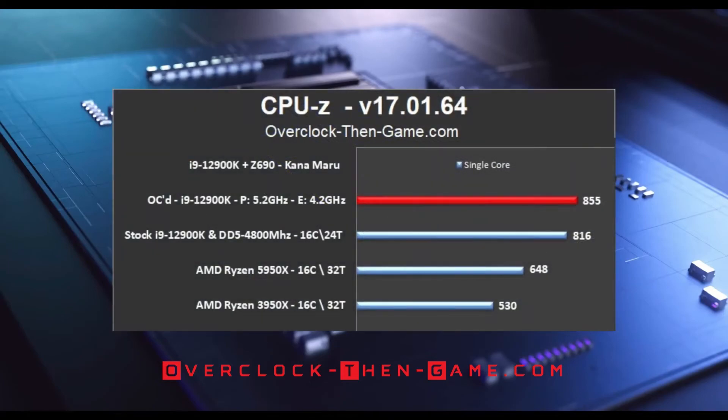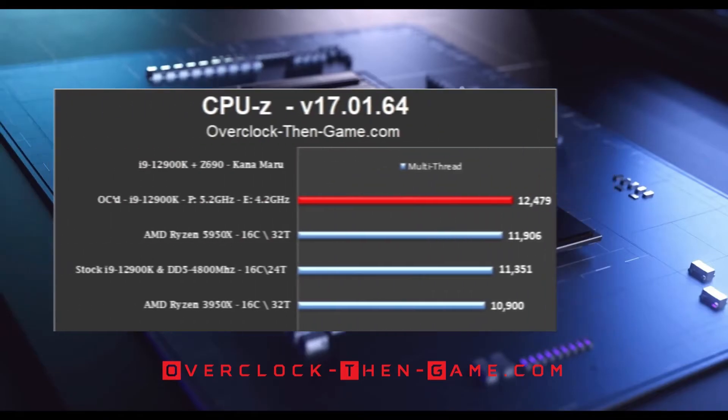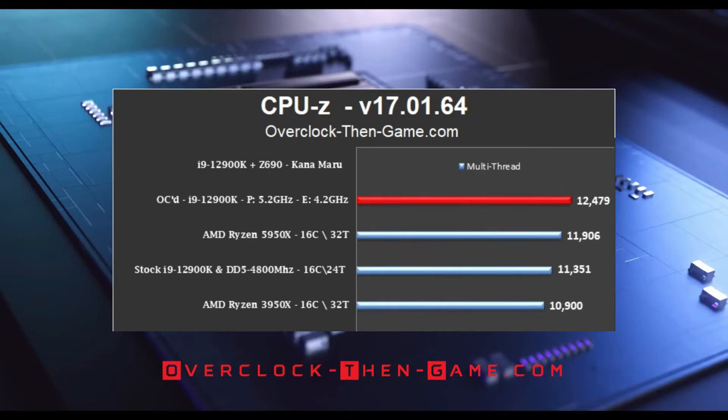In CPU-Z, the overclocked i9-12900K takes a commanding 32% lead over the reference AMD Ryzen 5950X in the single-threaded test. It also beats the reference 3950X by 61%. Compared to my stock settings, the overclocked i9-12900K is 5% faster. The stock 12900K already beats the 5950X by 26% and the 3950X by 54%. In the CPU-Z multi-thread benchmark, my overclocked i9-12900K beat the reference 5950X by 573 points — a 5% increase — despite the 5950X having 8 more threads. My overclocked i9-12900K beats my stock i9-12900K by 10%.